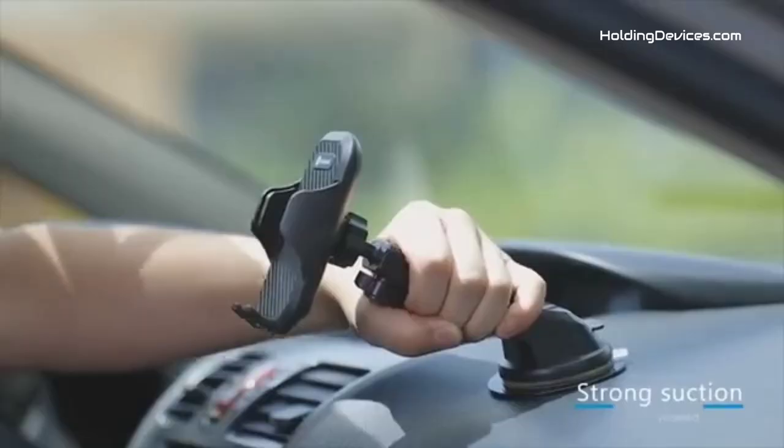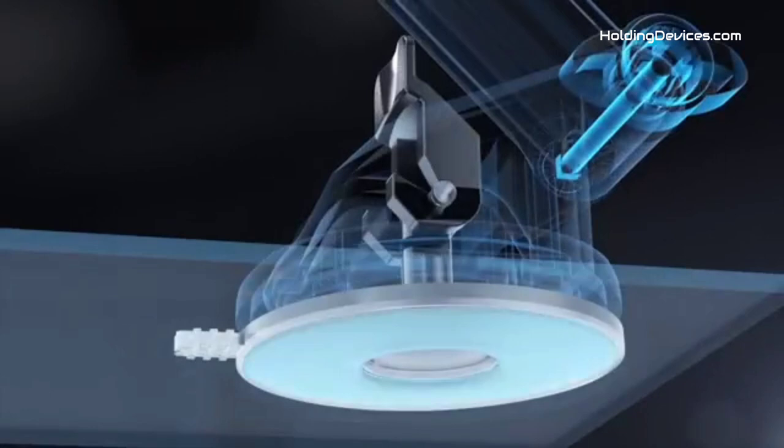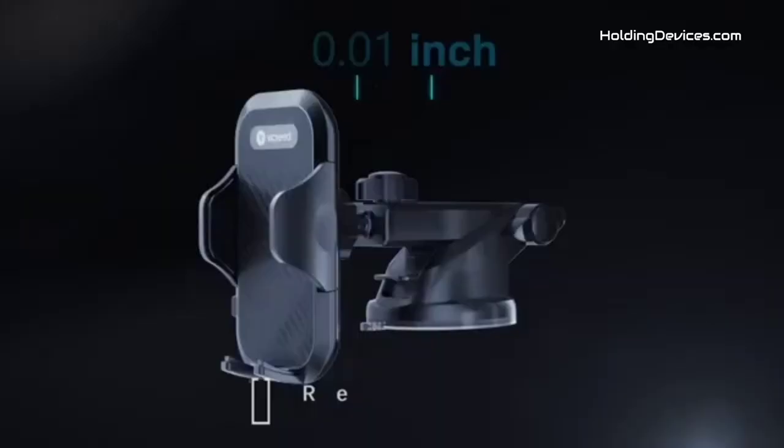Along with this, it has an upgraded super strong sticky suction cup so that you don't have to worry about its stability. To make it more stable, it comes with a two-step lock mechanism which provides extremely strong suction power. Also, there is an extra dashboard pad available which provides a smooth surface so the phone holder can stay more firmly and securely.